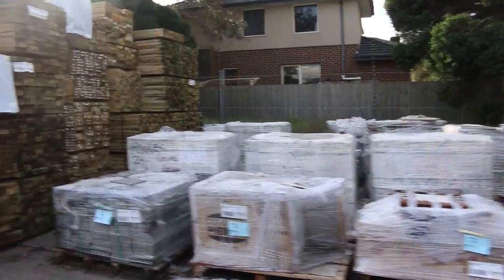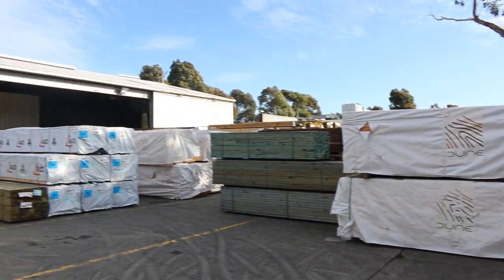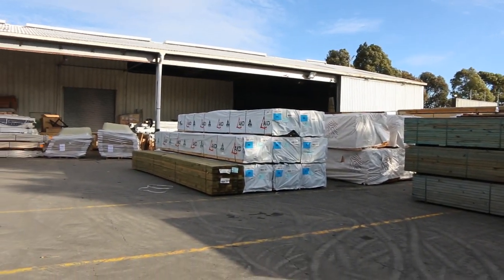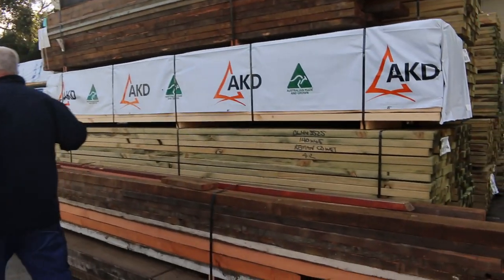More pallets of tiles and pavers along there. Have a look at this yard — it is chockers, it is half full of timber. We can hardly even get a truck in here at the moment. Got to get down here tomorrow guys, absolutely a must.